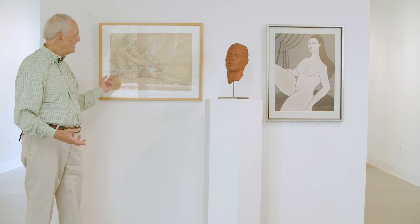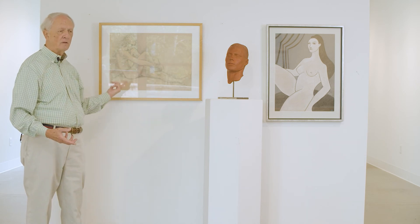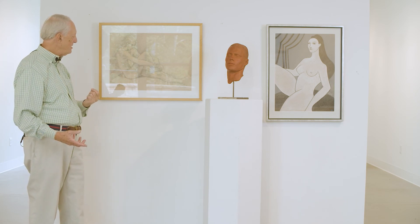I don't do many paintings. Most of what I do is charcoal, pencil, or conti crayon, which is an earth-colored chalk-like piece.